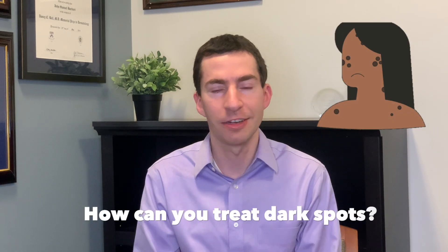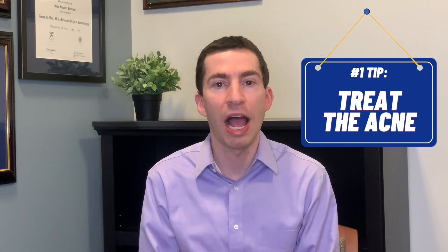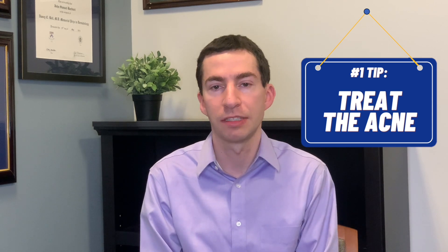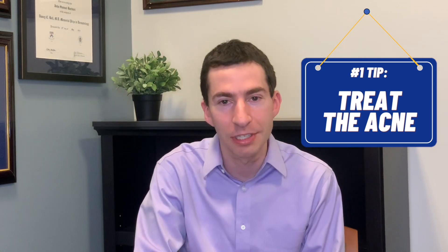What can we do about these dark spots that are often more bothersome and longer lasting than the pimples themselves? The number one first thing we have to do is treat the acne. If we don't stop that inflammation driving the underlying process, it's just going to keep happening — new dark spots are going to form. So treating the underlying acne is paramount, and sometimes that means using a stronger treatment than we might otherwise: a pill medicine like an oral antibiotic, an anti-androgen like spironolactone, or even Accutane (isotretinoin) for someone with relatively mild acne, because we really need to shut down the acne to zero.